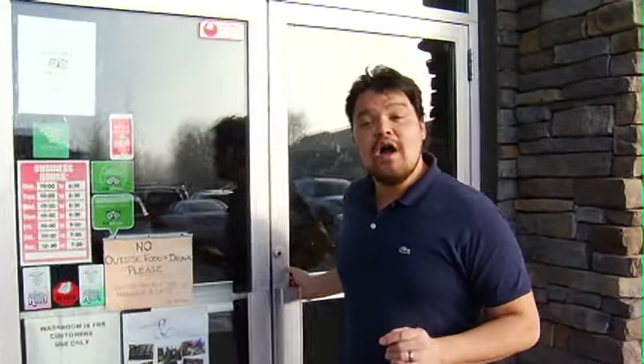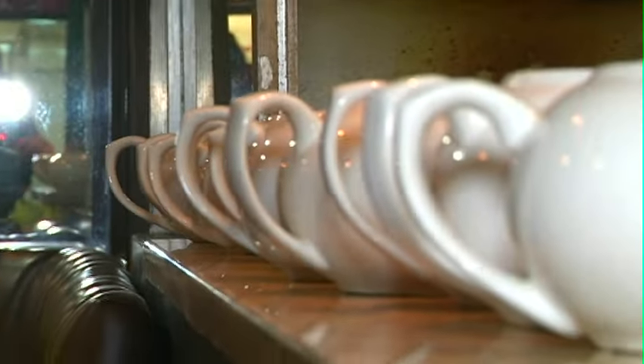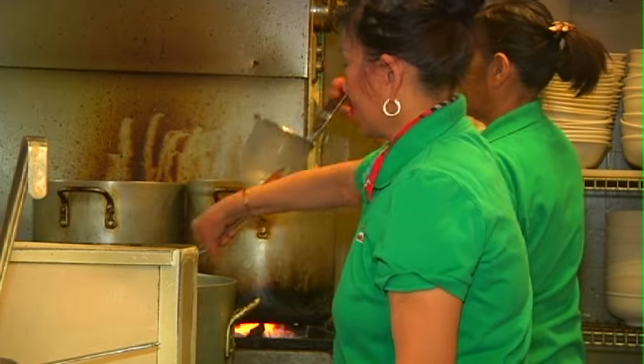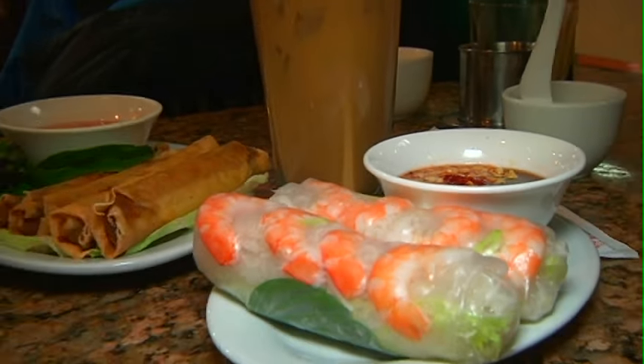South of Calgary there's this little town called Okotoks, and in that town there's a little hidden gem called Pho Hoi. Pho Hoi has been a Calgary staple for over 30 years, knocking it out of the park with Vietnamese classics.